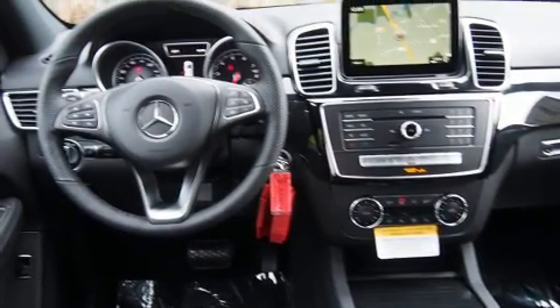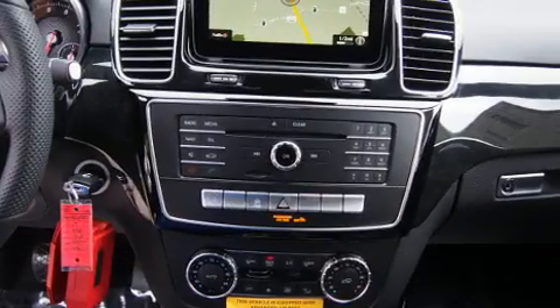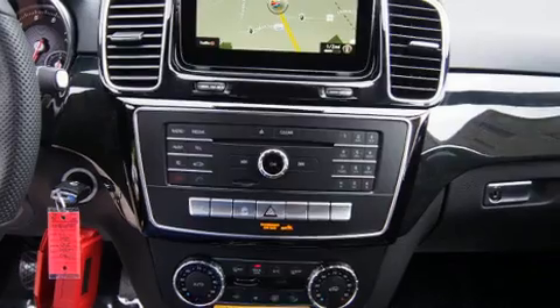Mercedes-Benz infused the interior with top-shelf amenities such as a rear window wiper, power seat, automatic dimming door mirrors, automatic temperature control, turn signal indicator mirrors, and a split folding rear seat.